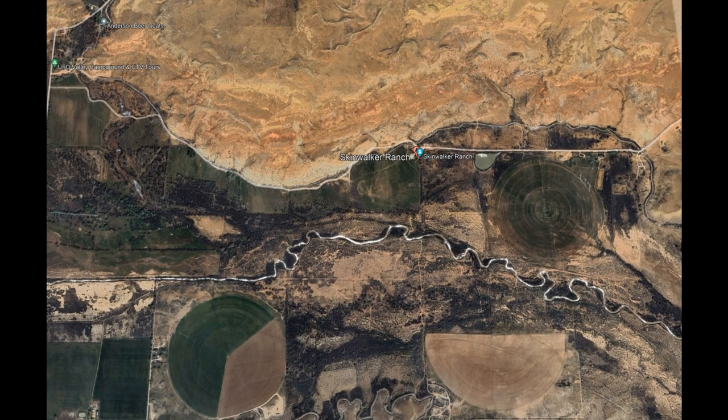The secret of Skinwalker Ranch, revealed. The general view of the span of the ranch from the entrance road to Homestead 3, with the top of the mesa. This is all the Adamantium team knew when they started in 2019.